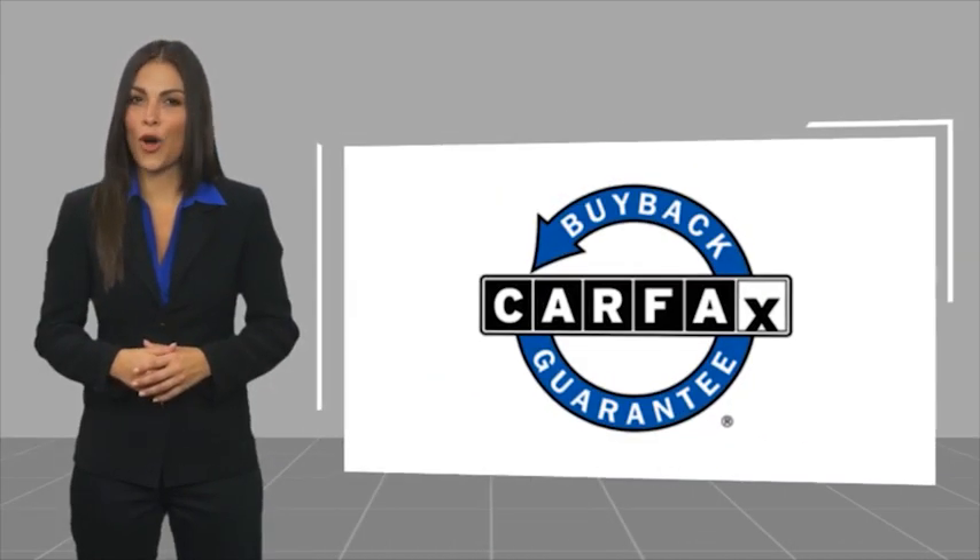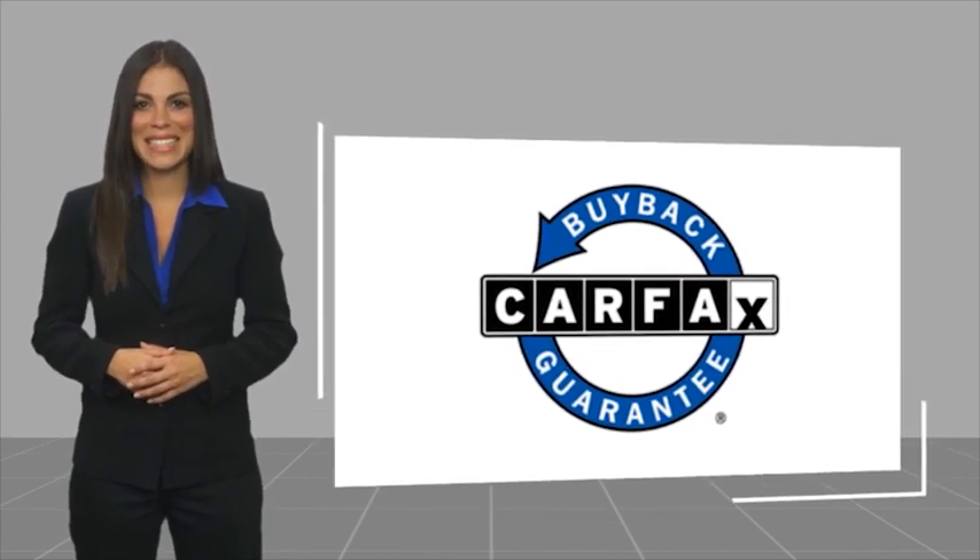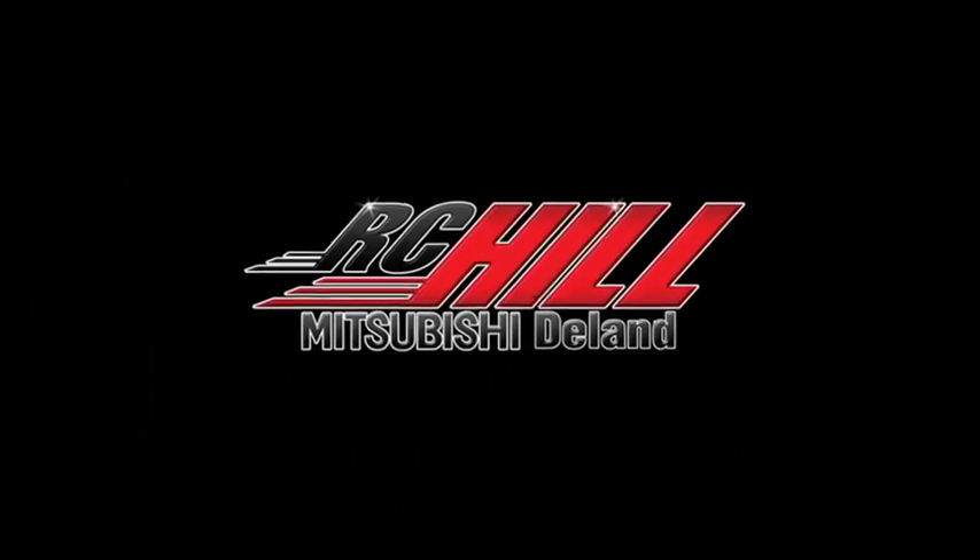This vehicle qualifies for the Carfax buyback guarantee.